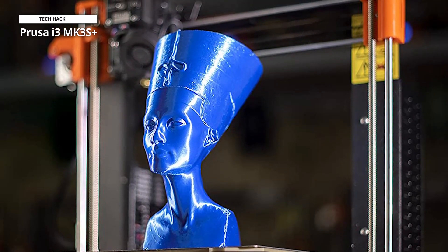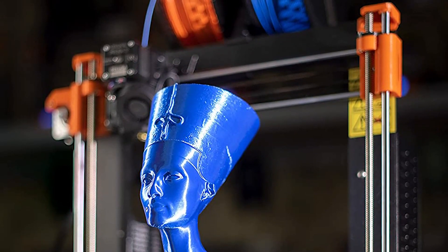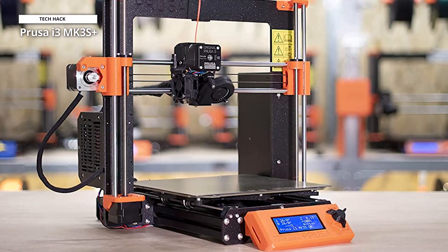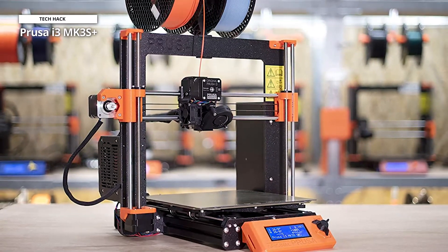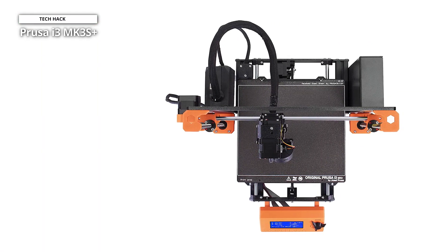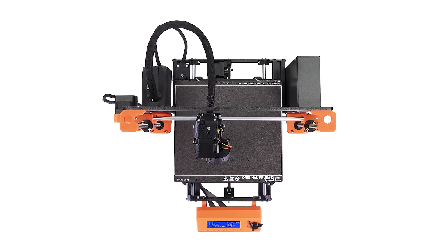Many 3D printers come with crude instruction manuals, but the i3 comes with a gorgeous, professionally designed manual that covers both the pre-assembled version and the kit. The heat bed with detachable PEI spring steel print sheets, automated mesh bed leveling, filament sensor, power loss recovery, and safety features are all present in this MK3S+, and it is still completely silent, which is quite impressive.